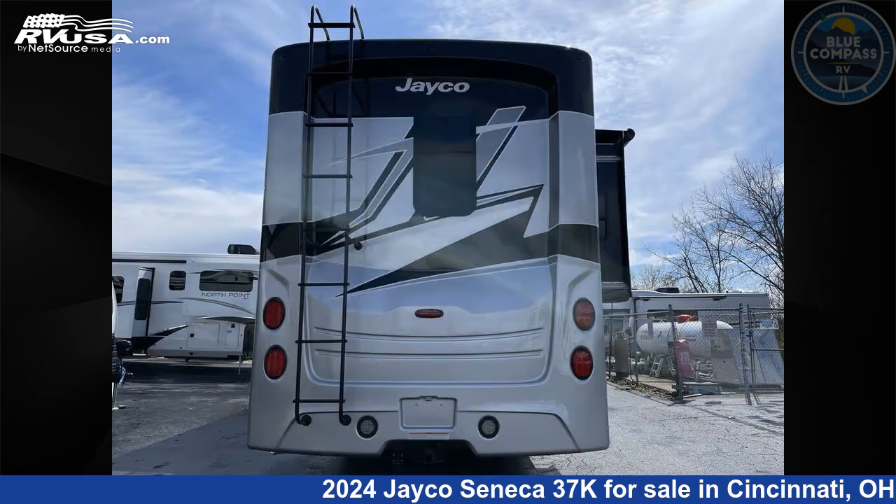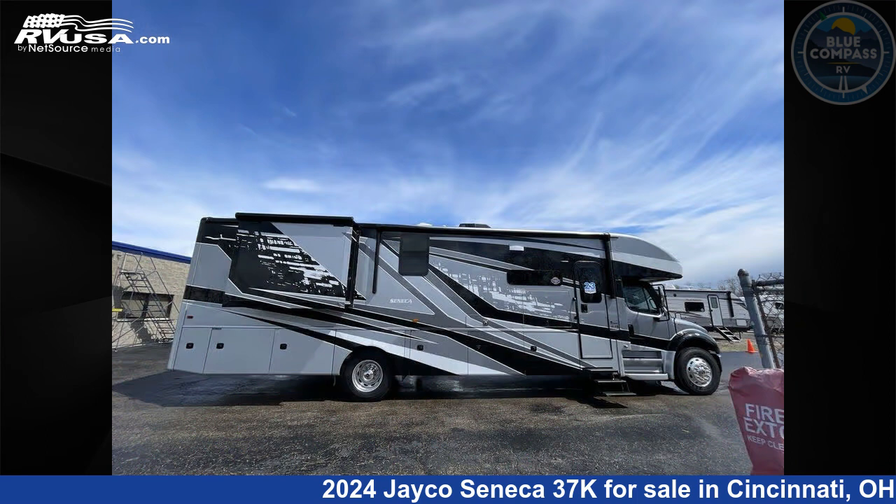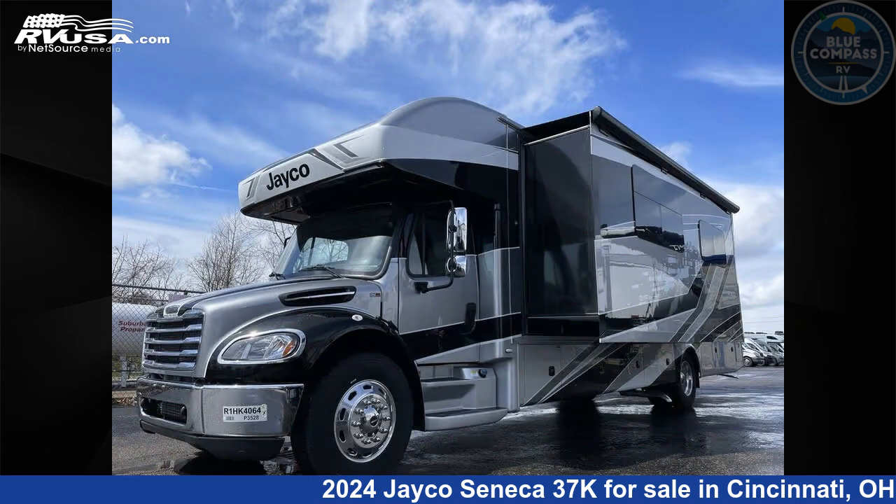This new Jayco is 39 feet 0 inches in length and features a Denmark interior, sleeps 7, slide out, and 72 gallons fresh water capacity. The floor plan layout of this Class C features bath and a half, bunk over cab, outdoor entertainment, and rear bath.